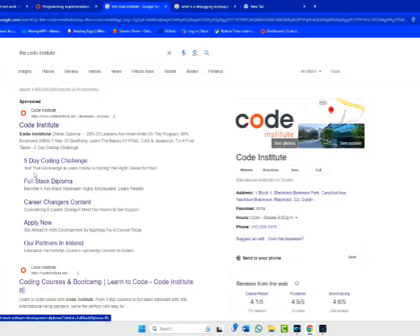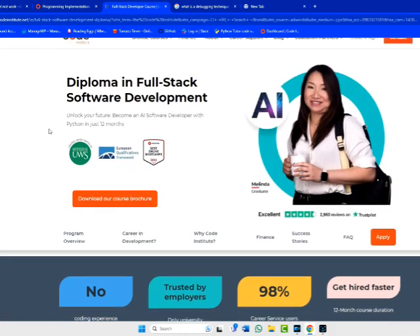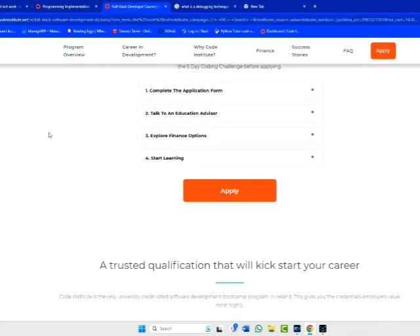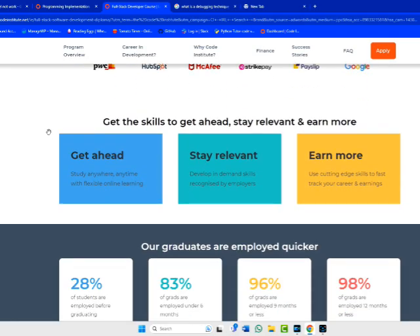I have spent months trying to teach myself how to code, and when the opportunity came up to take a course from the Code Institute, I thought I'd give it a go. The advantages of taking a structured course — and I find, having completed the first module — is that you're actually working along content created by programmers and educators geared up to get people into a career in programming.